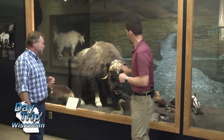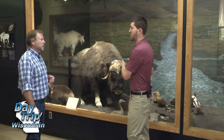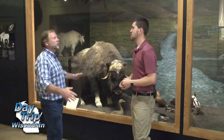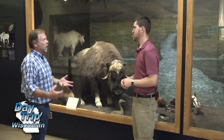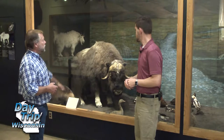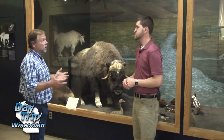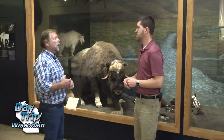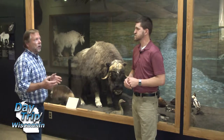When I see exhibits like this, what is pretty much the age of these animal artifacts? So these are actually modern mounts — the particular animals that were taxidermied and put in this case aren't particularly old. But in terms of when these animals lived in Wisconsin, muskox probably have not been common here for 11,000 to 12,000 years. Caribou were probably here quite a bit later, maybe up to 5,000 or 6,000 years ago.